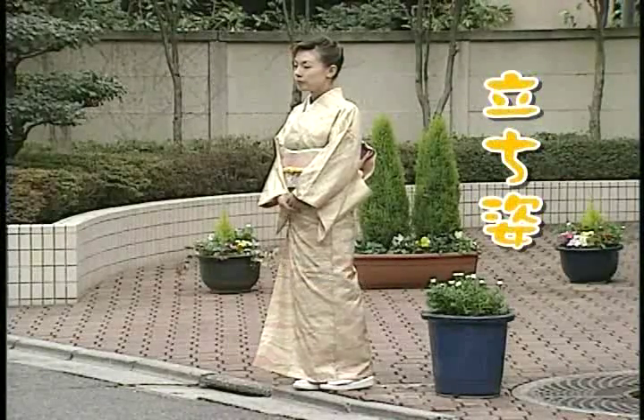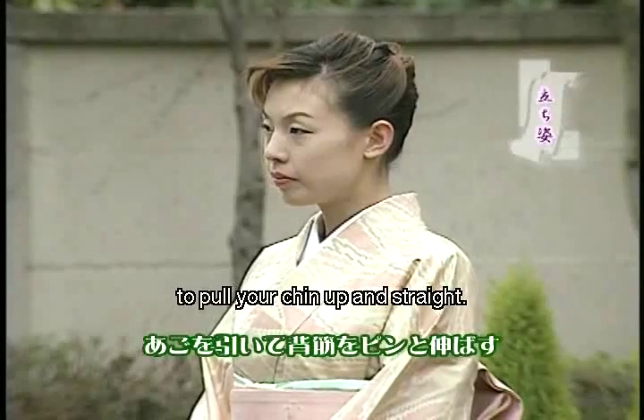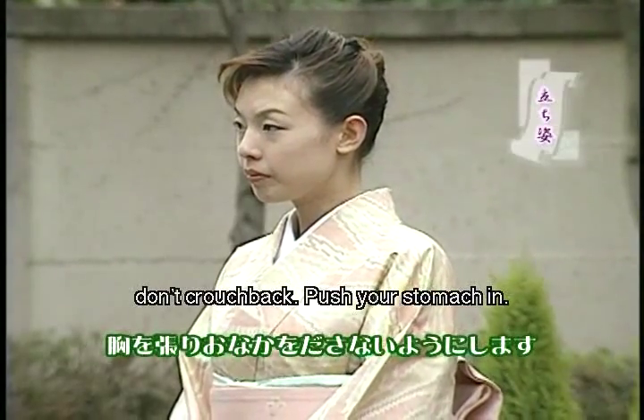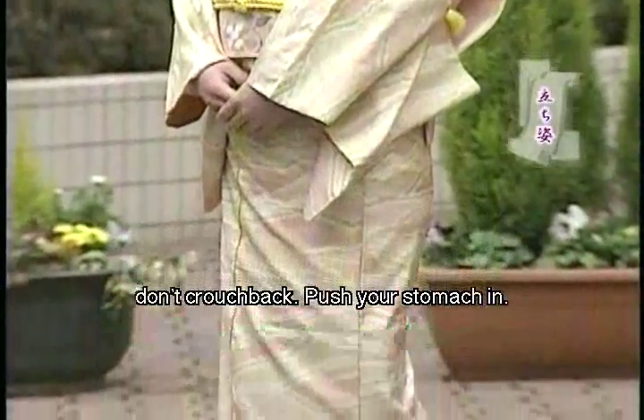Behaviour when you are in kimono is very important. The key is to pull your chin up and to stand straight. If your back is hunched over or you draw yourself up too much, it doesn't look good in kimono. Take a deep breath and be relaxed in your kimono.